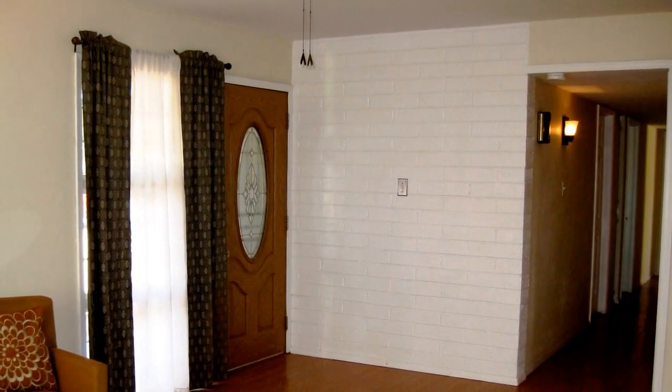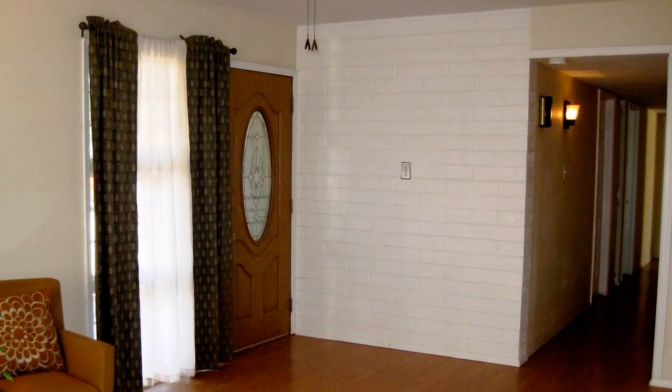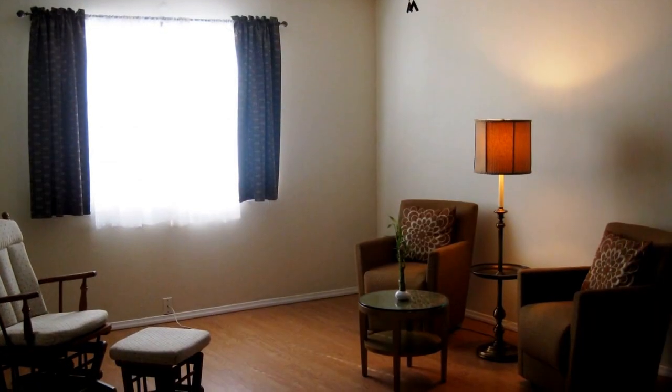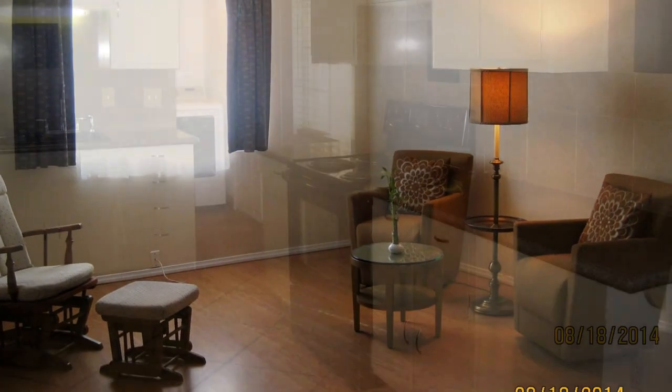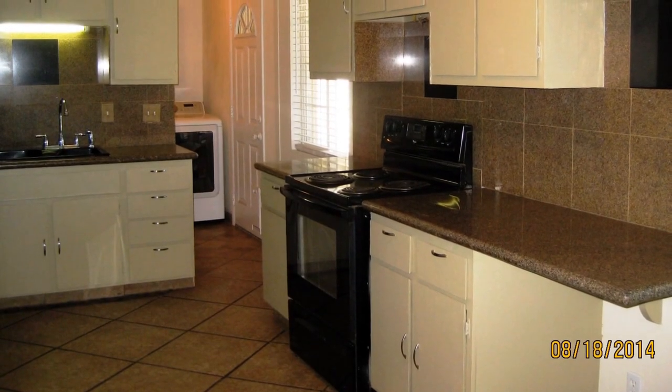This wonderful home features a charming living room with easy-to-care-for laminate flooring, a well-appointed kitchen with granite countertops and lots of cabinets.